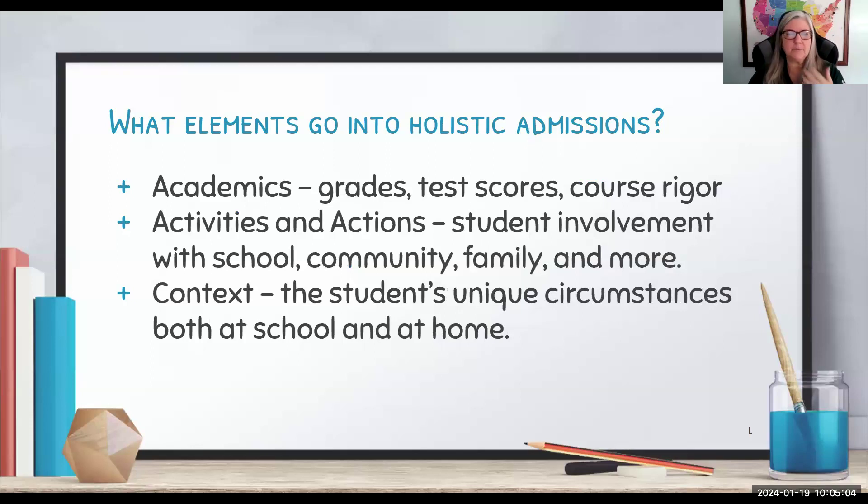We're going to break this down into three parts. First, academics — that's your grades, test scores, and course rigor. Then we'll dive into activities and actions: what students do while they're in school, what they do with their community, their family, and other things they're involved in. And then we're going to look at the individual context of each student — their unique situation or circumstances at school and at home.